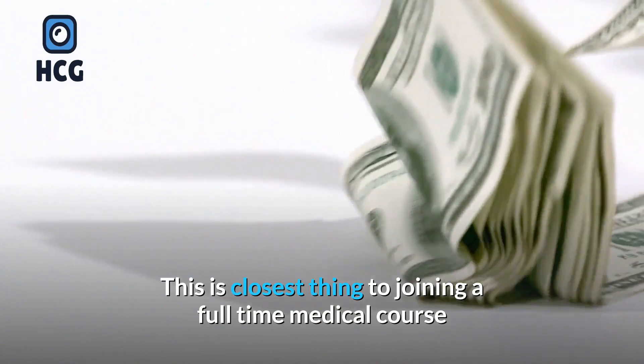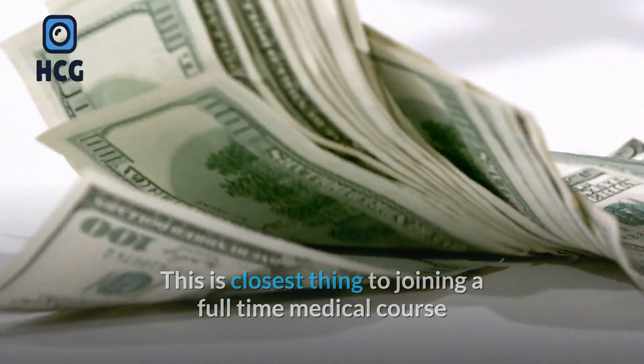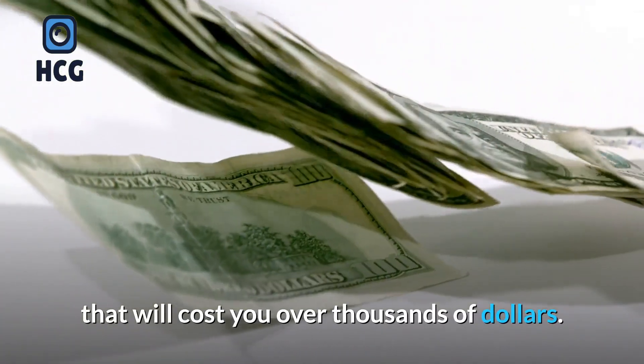This is the closest thing to joining a full-time medical course that would cost you over thousands of dollars.